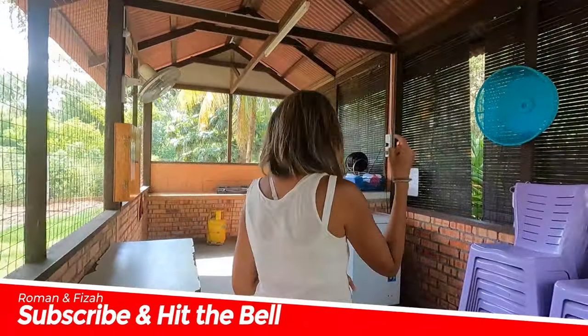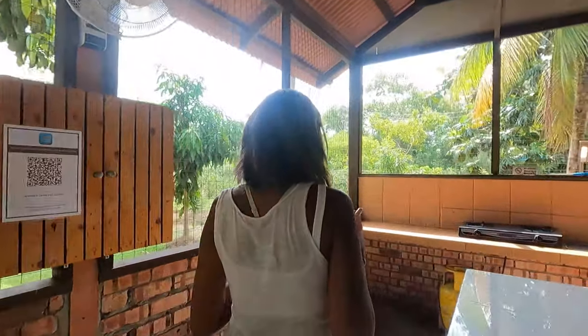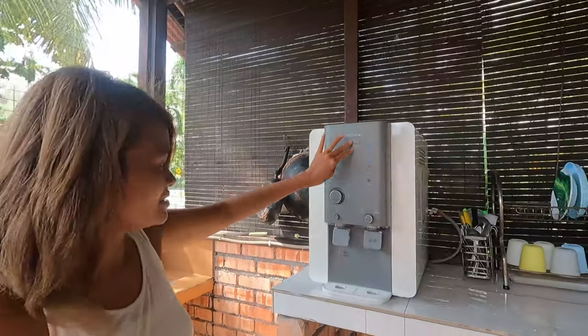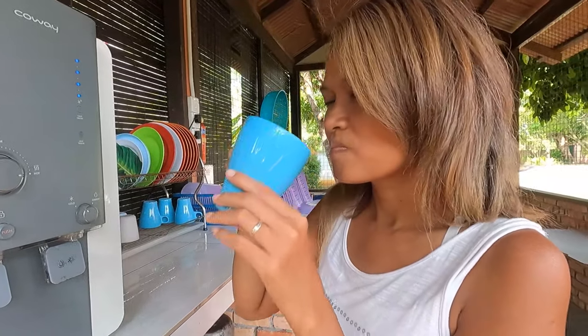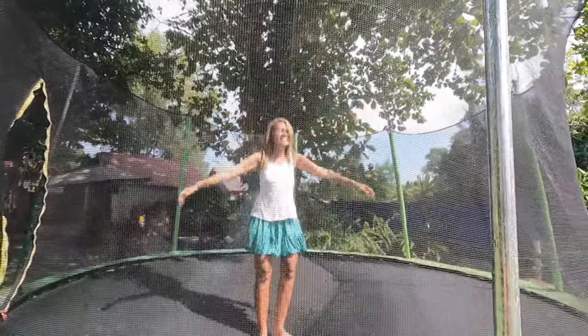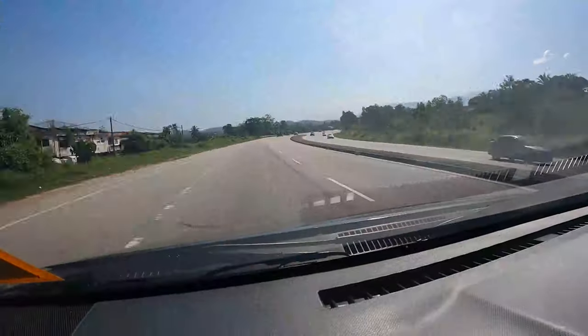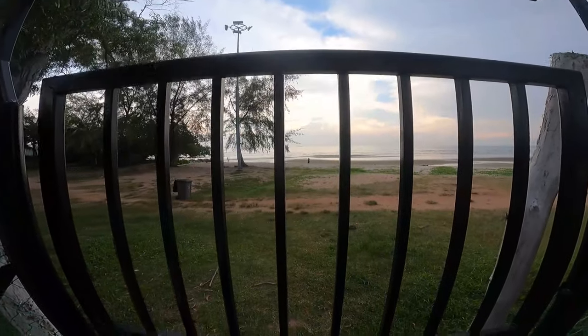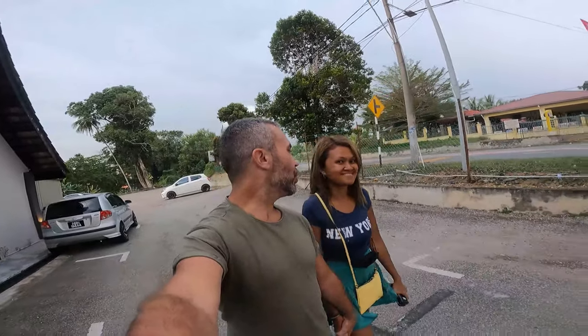This is a simple kitchen where you can keep your stuff — there's a freezer here. And they even have a trampoline for your kids!